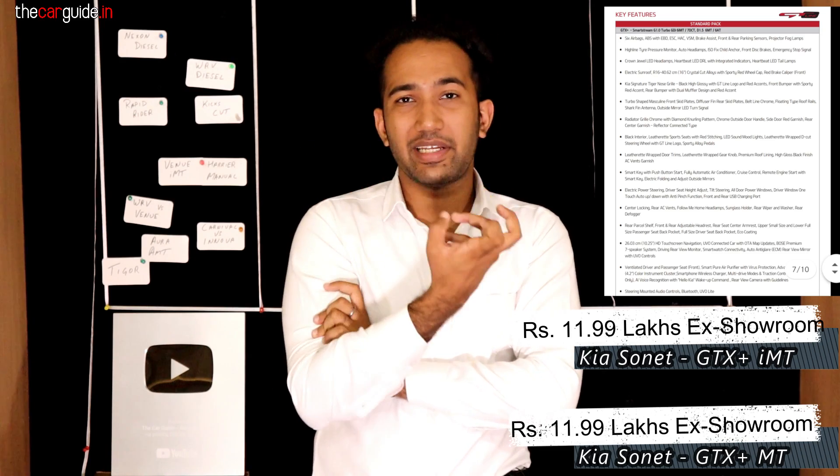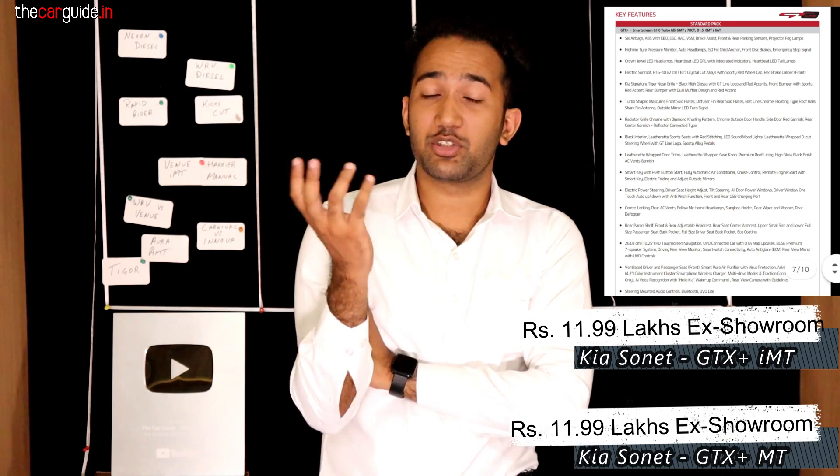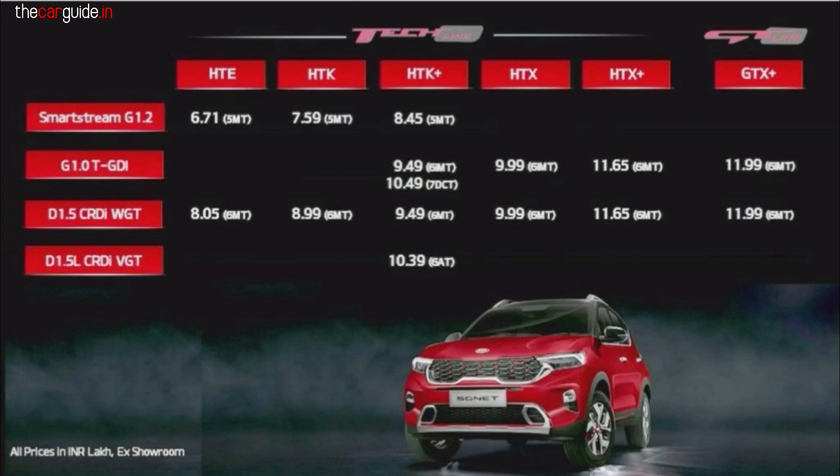For GTX Plus, both IMT and diesel manual are the same price. If you have a little more traffic in the Delhi NCR area, petrol with IMT is good for refinement. If you have a lot of highway running, diesel is preferred. For those who need automatic and have concerns about manual, diesel manual would be a better option. The automatic price across all variants carries an additional premium — whether it's the 7DCT or torque converter automatic.